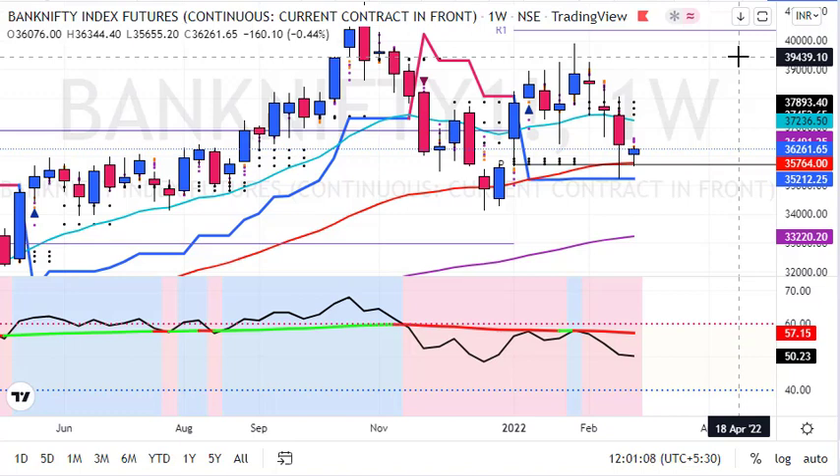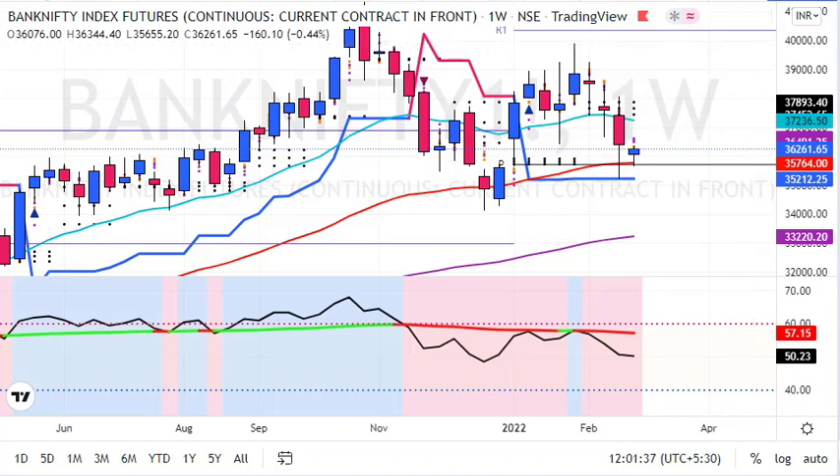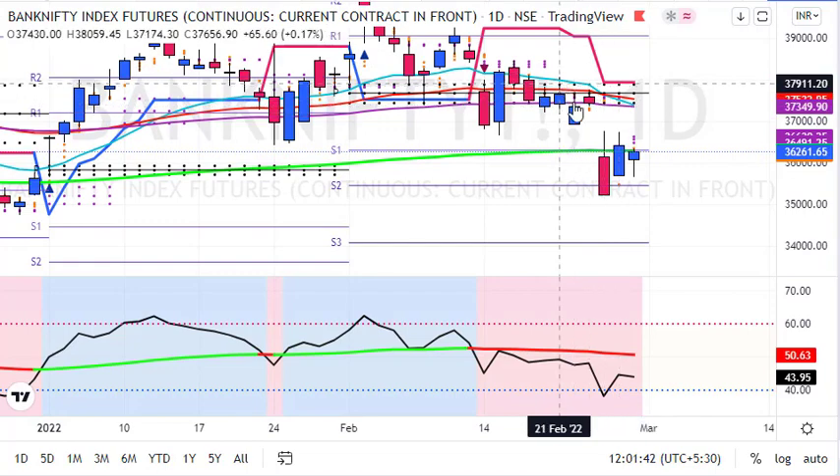Below that, 35,200 is the super trend level which got rejected. There is a strong possibility of a short covering rally or a strong pullback towards the 20-week average, which is situated around 37,250. We might see even higher levels if circumstances are right. On the weekly chart, Bank Nifty is showing rejection and there is strong possibility of a bounce back towards 37,250.